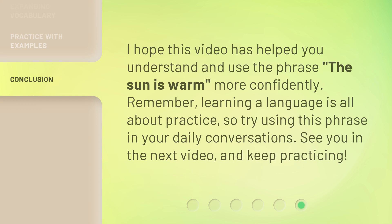I hope this video has helped you understand and use the phrase, the sun is warm, more confidently. Remember, learning a language is all about practice, so try using this phrase in your daily conversations. See you in the next video, and keep practicing.